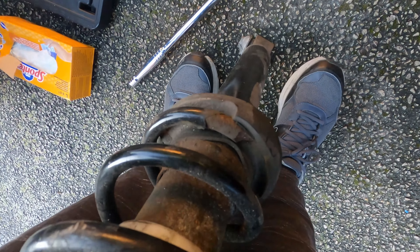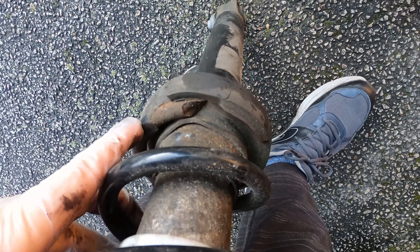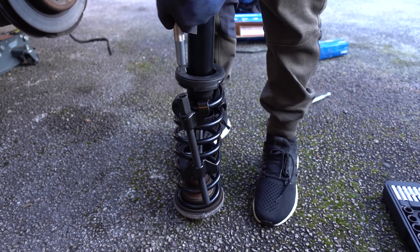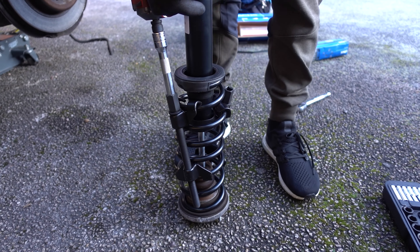The other fairly major repair we did more recently was to the rear springs, where especially the left side we found that there was basically a chunk of the spring that had snapped off. Luckily it hadn't flung off and damaged anything, but it was definitely in need of repair. We ended up replacing the shocks, the spring seats, and actually the rear trailing arm, as the shaft had snapped on it, and of course we did both sides.